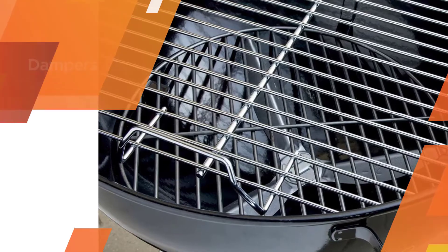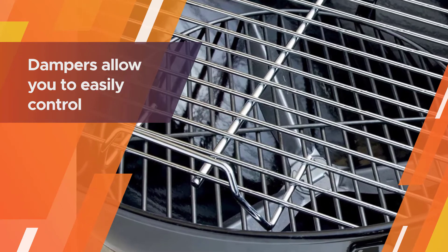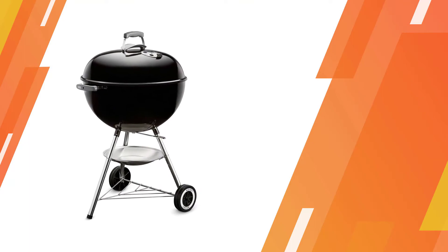The side handles are well insulated and offer a firm grip. Dampers allow you to easily control the temperature inside your grill.